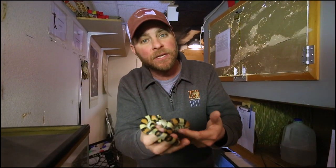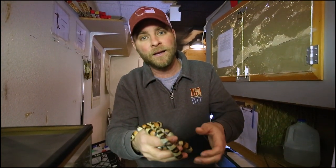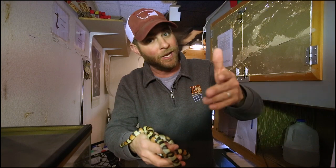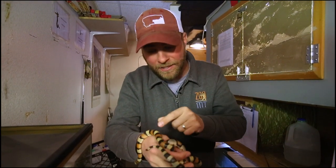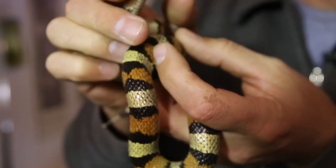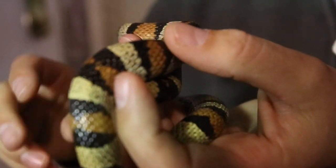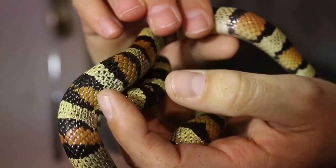Now the way you can tell the difference between the two — you've probably heard it before — there's that old poem: red on black, friend of Jack; red on yellow, kill a fellow. What that means is there's stripes here. You see the yellow marks there and the black mark? If that yellow was touching that red, you're going to be in trouble. You're not going to want to go near that snake. And that's how you can tell the two apart.